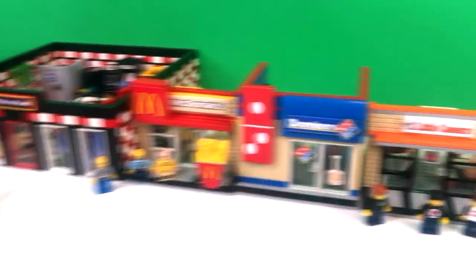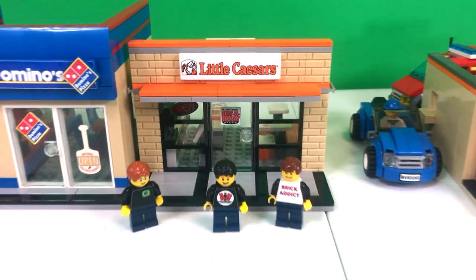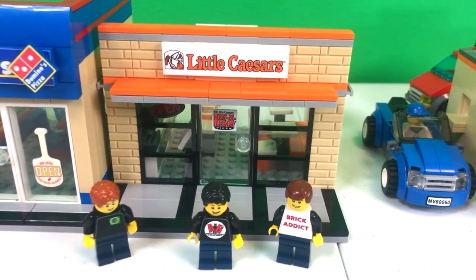Brick Addicts, LEGO lovers, friends from all over the world — I'm back today to bring you Little Caesars.